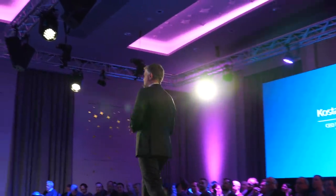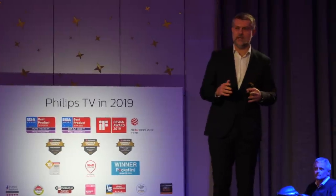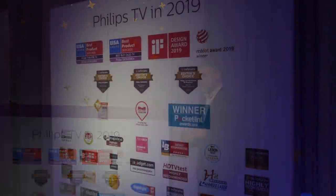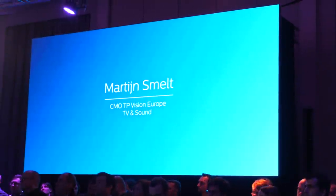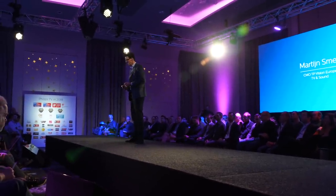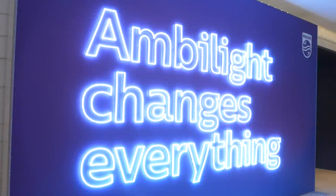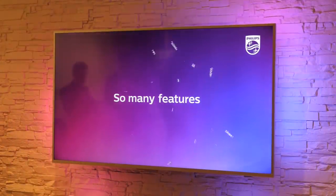Held in the Hilton Hotel at Schiphol Airport in Amsterdam every January, the event started with the plenary presentation where the company highlighted its message for 2020. Chief amongst this was Ambilight, which has been a unique selling point for Philips for many years now, and it's great to see the company finally realising this point and pushing it forward in 2020.